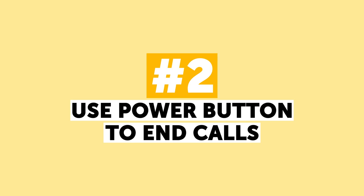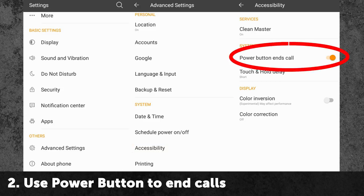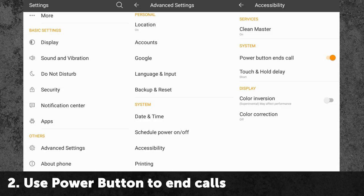Number 2: Use Power Button to End Calls. It's terrible to drop your phone, and it happens pretty often when doing such an ordinary thing as ending a call — especially if your second hand is busy. In Android phones, you can go to Accessibility settings and turn the 'Power Button Ends Call' option on. Soon you will understand that this is the best way to end calls, because most of the time your thumb is near the power button when making a phone call.